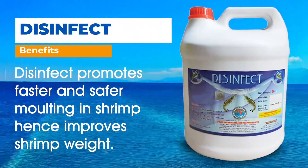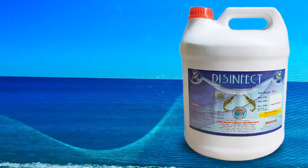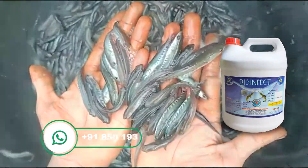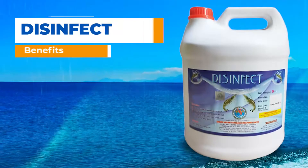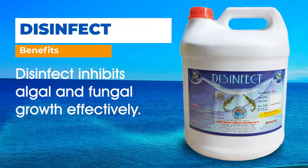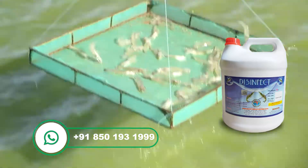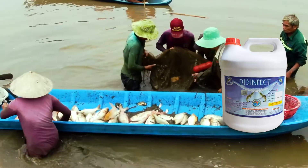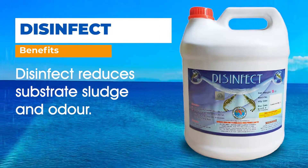Disinfect promotes faster and safer molting in shrimp, hence improves shrimp weight. Disinfect inhibits algal and fungal growth effectively. Disinfect reduces substrate sludge and odor.